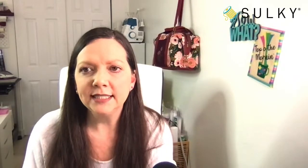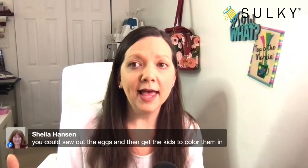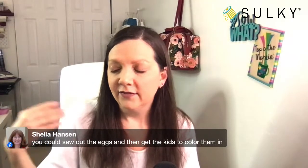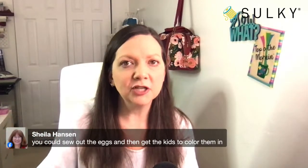Sheila has a great tip — you could sew out the eggs and then get the kids to color them in. Great project for the kids, especially over spring break. You could create coloring page quilts for them, have them sign their names, and then make that into a larger quilt — a great heirloom gift. With Mother's Day coming up, that would be just the greatest gift you could give.